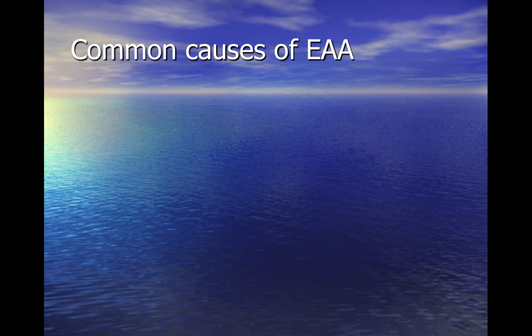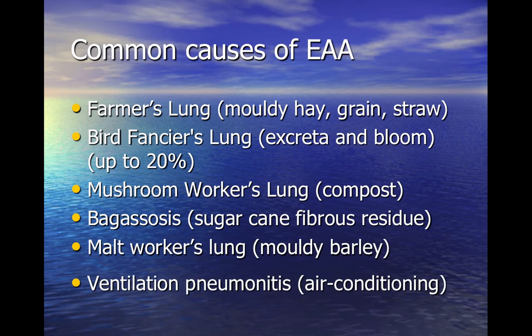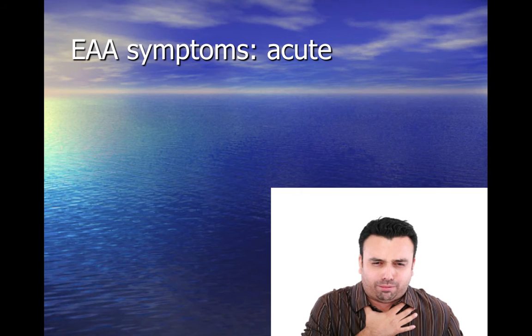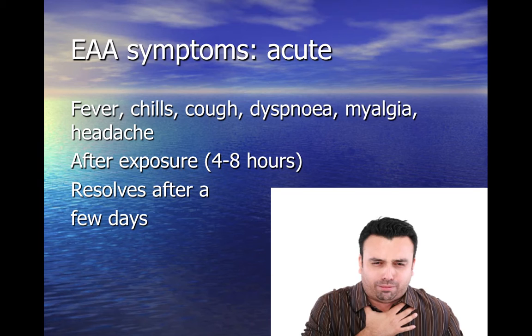There are many causes of extrinsic allergic alveolitis. Up to 5% of farmers experience symptoms in relation to mouldy hay, grain and straw, and up to 20% of those keeping birds experience bird fanciers' lung, which is related to bird excreta and the bloom on their feathers. Symptoms are like a cold with fever, chills, cough, shortness of breath and aching, classically occurring 4–8 hours after exposure to large amounts of antigen, then resolving within 12–48 hours.